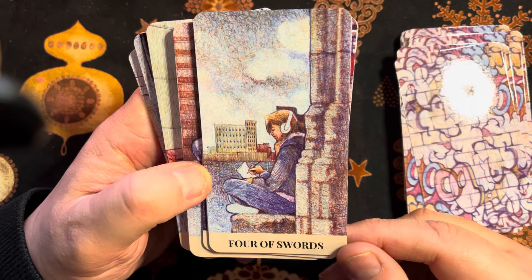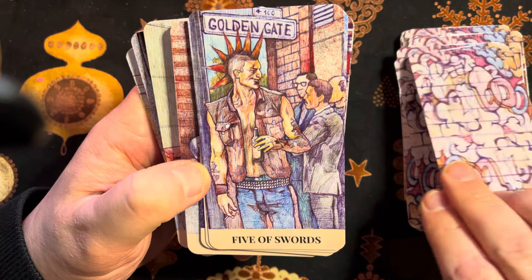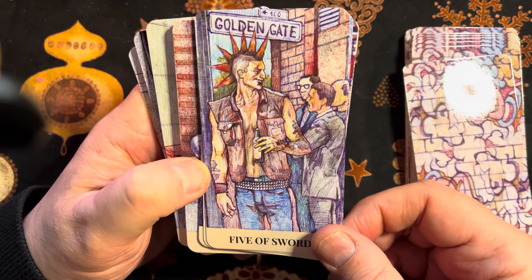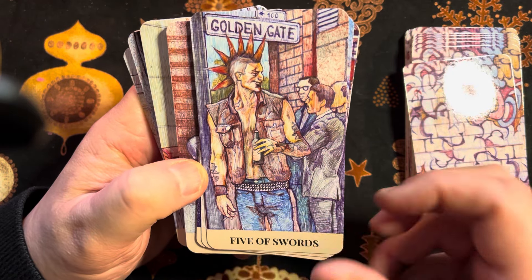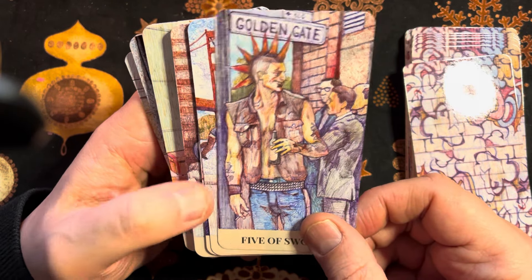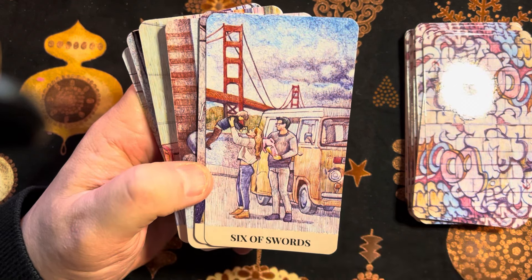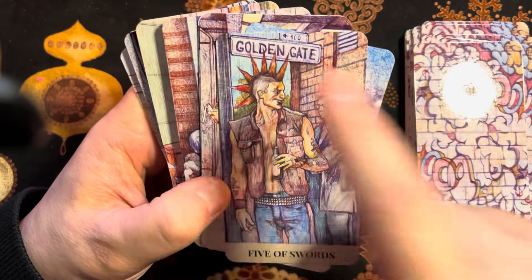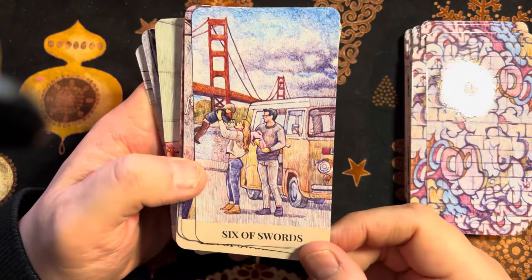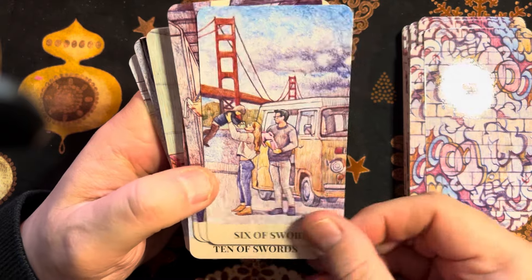Four of Swords. Five of Swords — golden gate. Lots of people sporting a punk look; I didn't realize that had a revival in New York around that time. There's the Brooklyn Bridge — I almost said the Golden Gate Bridge. Of course the Golden Gate Bridge is in San Francisco. So that's the Brooklyn Bridge, the suspension bridge.